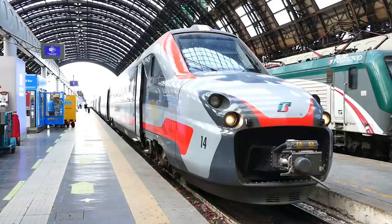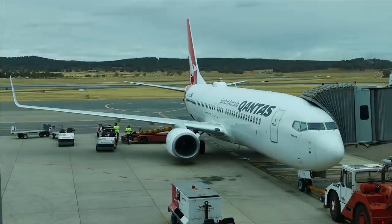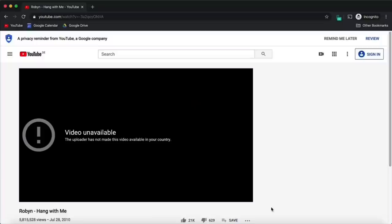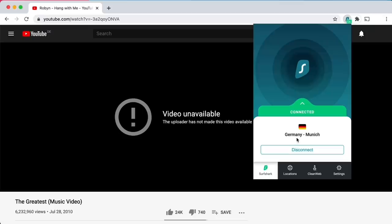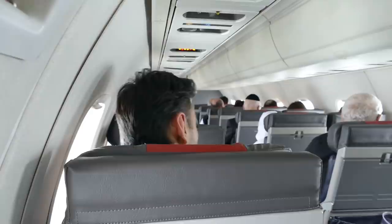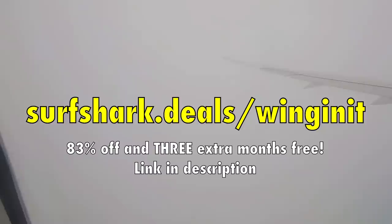Today's video sponsor is Surfshark, an award-winning VPN or virtual private network. Surfshark is part of my personal travel arsenal for a whole list of reasons. If you're not attracted to the idea of leveraging lower ticket prices or staying safe on public Wi-Fi, maybe the whitelisting facility, industry-leading encryption and a quick kill switch in case you lose internet might convince you to give it a go. But I find it so annoying when you can't access some content overseas — something Brexit will only make worse for us Brits. Activate the VPN, select an appropriate spoof location, and voila, the content is restored. It's dead easy and costs absolute peanuts. Surfshark have a special deal for my viewers: go to surfshark.deals/wingenit for 83% off and three extra months for free of Surfshark VPN.